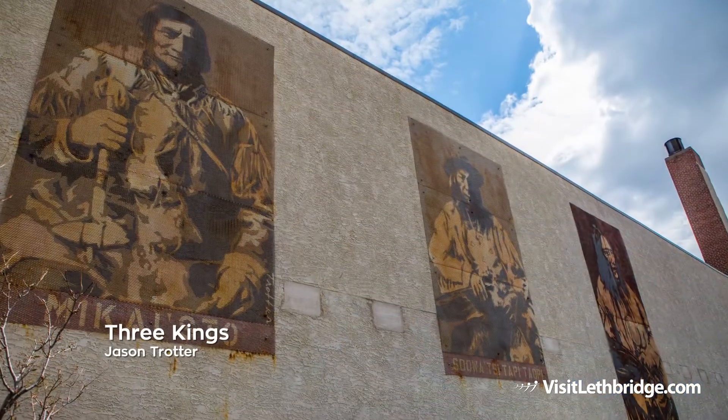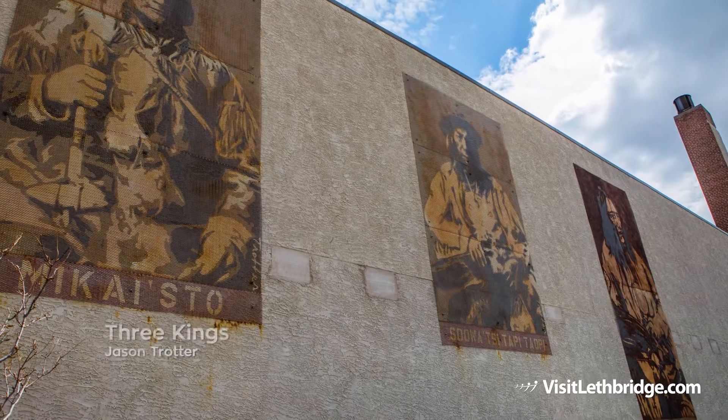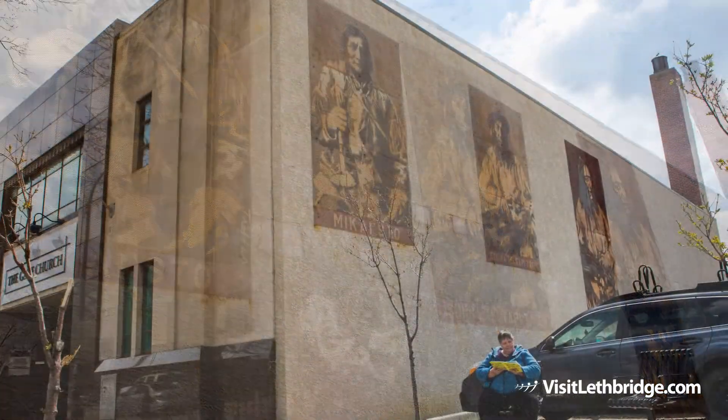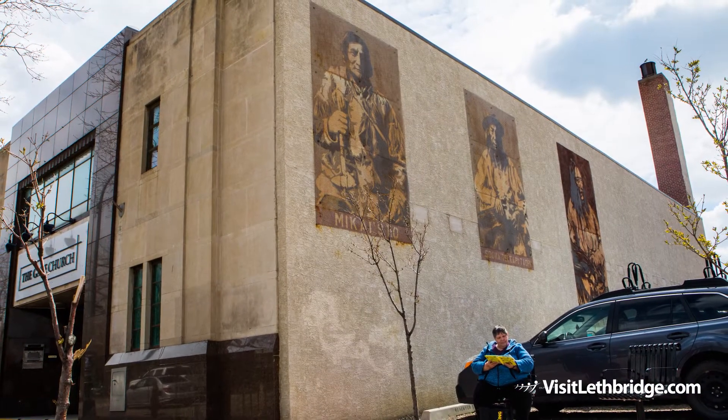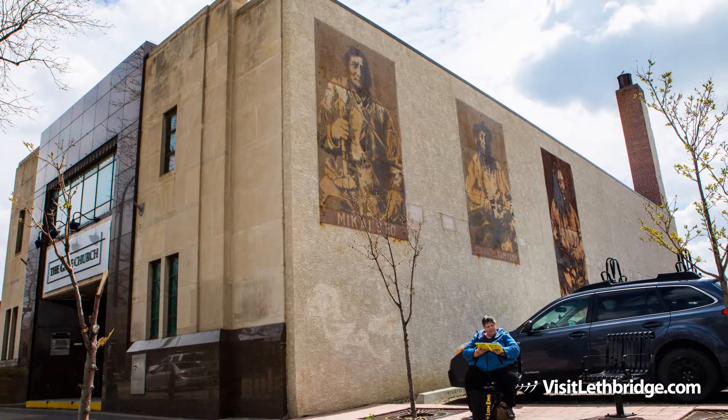Three Kings by Jason Trotter was adapted from archival portraiture photographs of Chief Red Crow, Chief Sitting Behind an Eagle Tail Feather, and Chief Crowfoot. This mural represents the tribes of the Blackfoot Confederacy and pays homage to the great native leaders and the Aboriginal population of Southern Alberta.